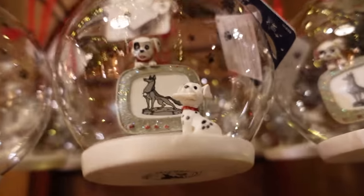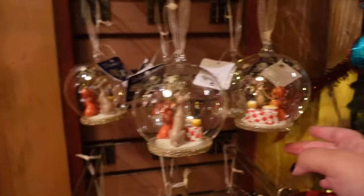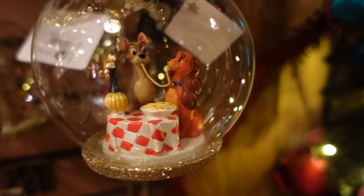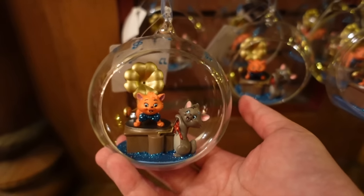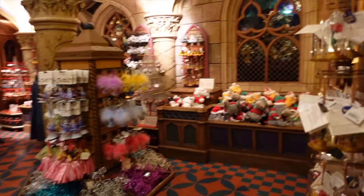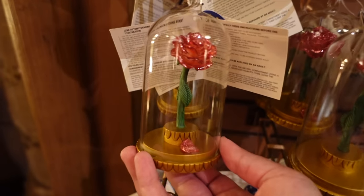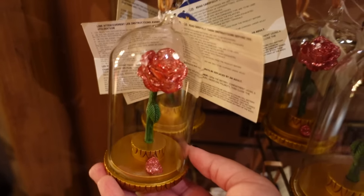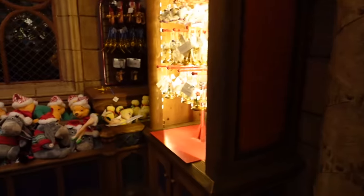They've got a 101 Dalmatians bauble over here, very cute. Lady and the Tramp from that iconic scene — a very nice bauble. Down there we've got the Aristocats. A lot of the animal Disney films are introduced here in some of these baubles. Moving on, there's this rose from Beauty and the Beast — a lot of people adore this film, so this would make a lovely present at 15.99 euros.